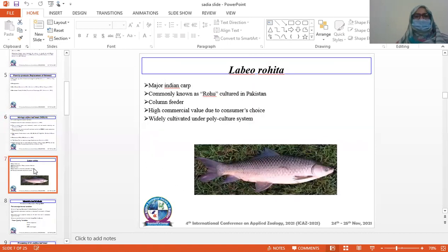Labeo rohita is a major carp. It is commonly known as rohu and is widely cultured in Pakistan. It has high commercial value due to consumer preference. It is widely cultivated under the poly-culture system.